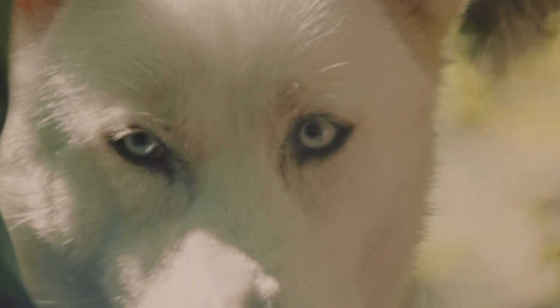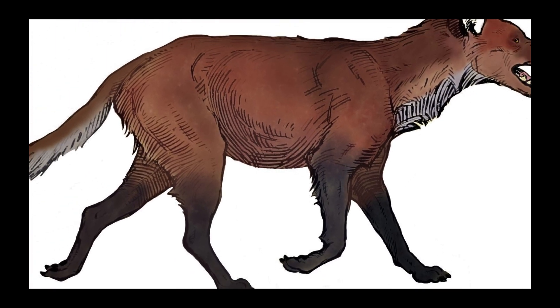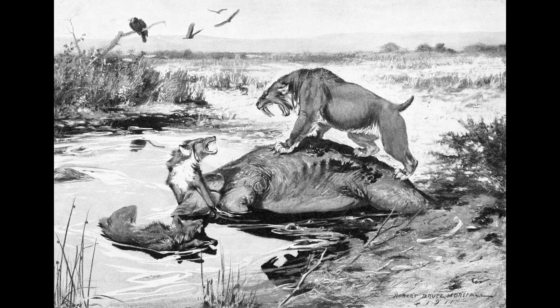These versions stray from fossil-based reconstructions. The real direwolf was a formidable predator of the Pleistocene, and not the pale, arctic-styled beast pop culture would have us believe.